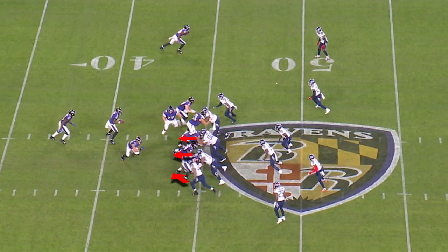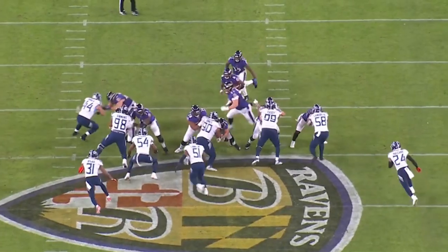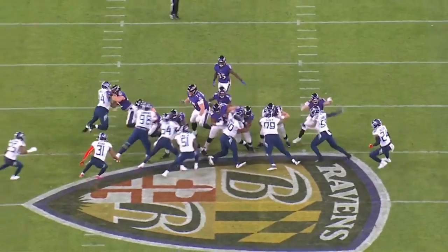Look at the knockback on the left side of the Titans defense. And the key here — watch David Long trigger and get right through that little rabbit hole to get on the quarterback. Huge stop on fourth down.